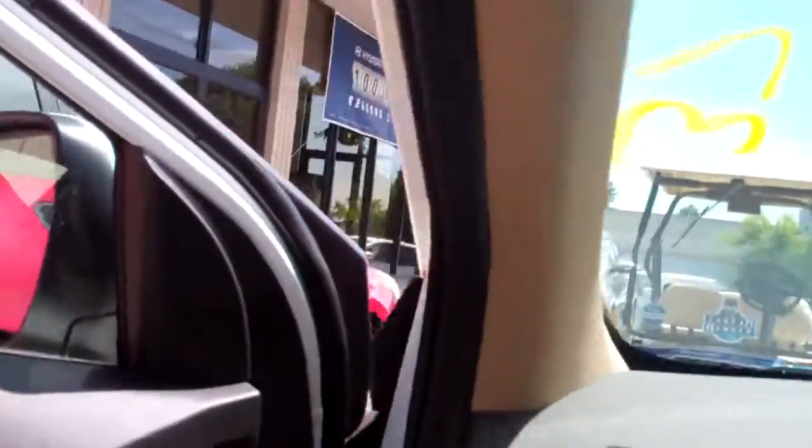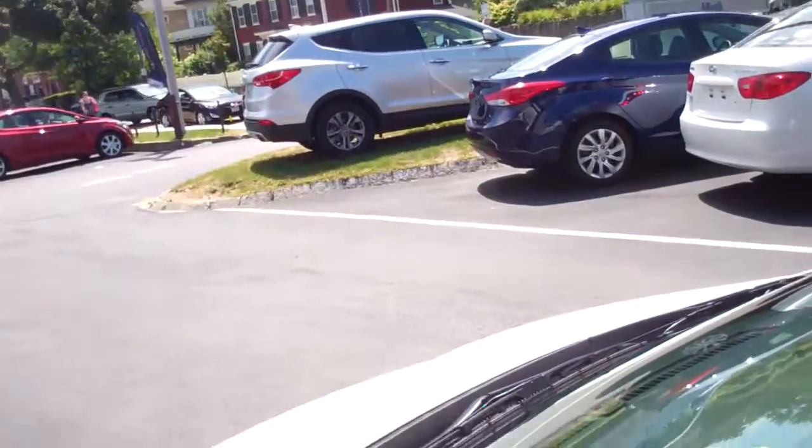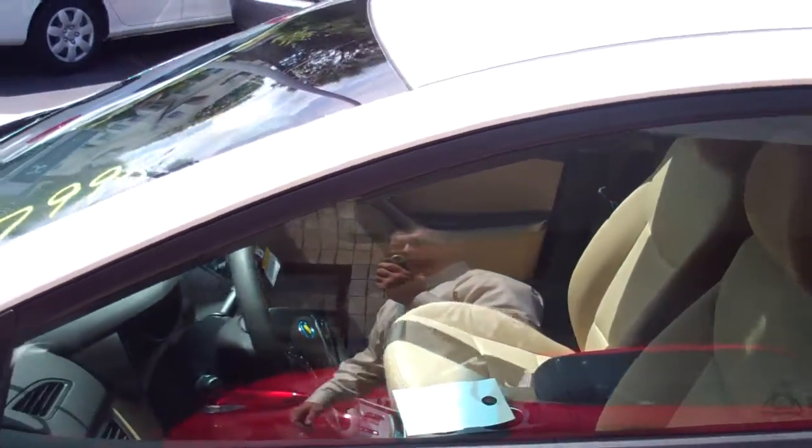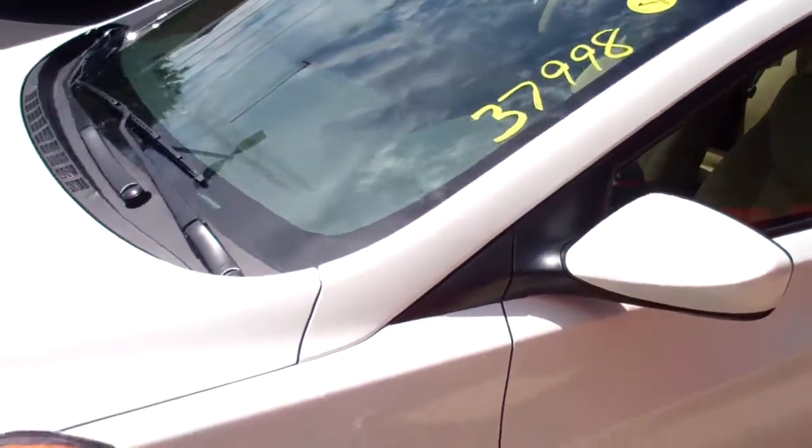We sell a lot of these cars here at MIRAC. Every car we sell, we give all our customers free tires for life. You can find more details on our website at www.mirachydundai.com.